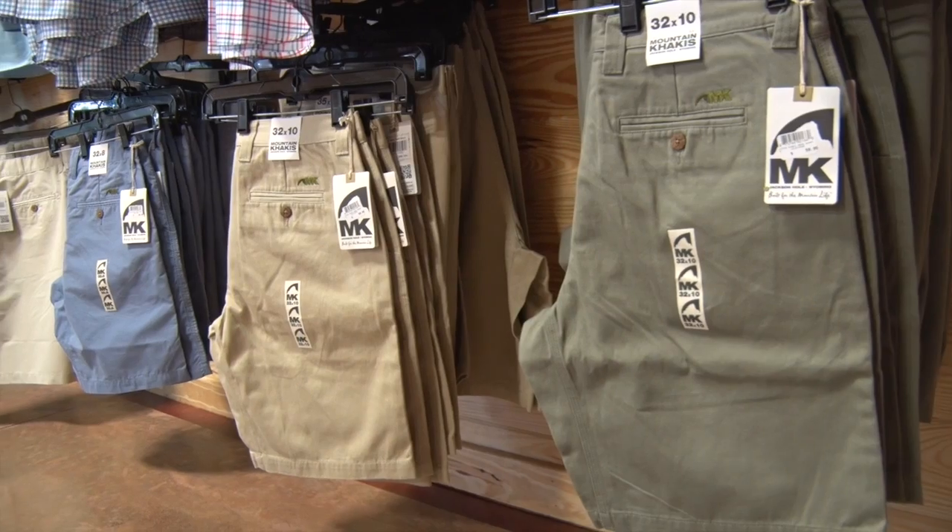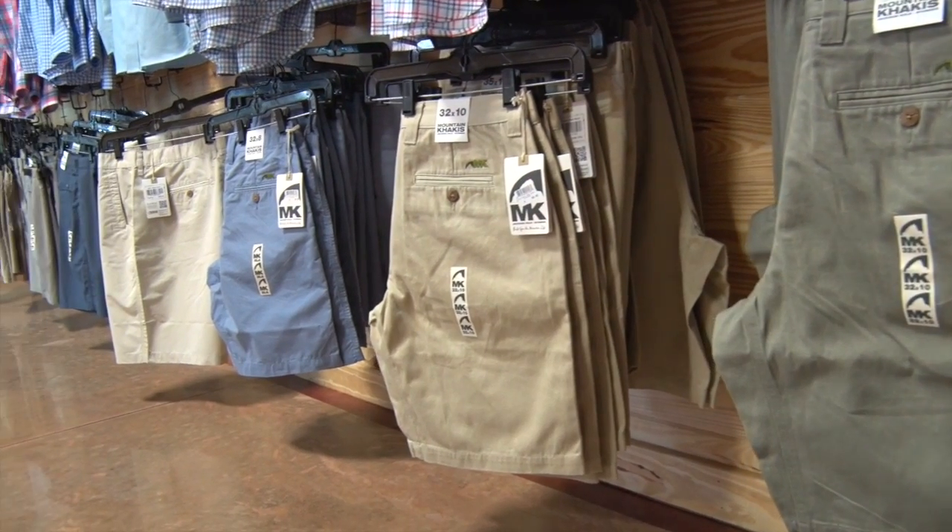We are also carrying Mountain Khakis now, and we'll have a great new line in the fall with the pants and Mountain Khakis as well. A lot of sporting goods stores don't carry women's clothing, but we offer several lines for the women: Columbia, Southern Tide, and Under Armour.